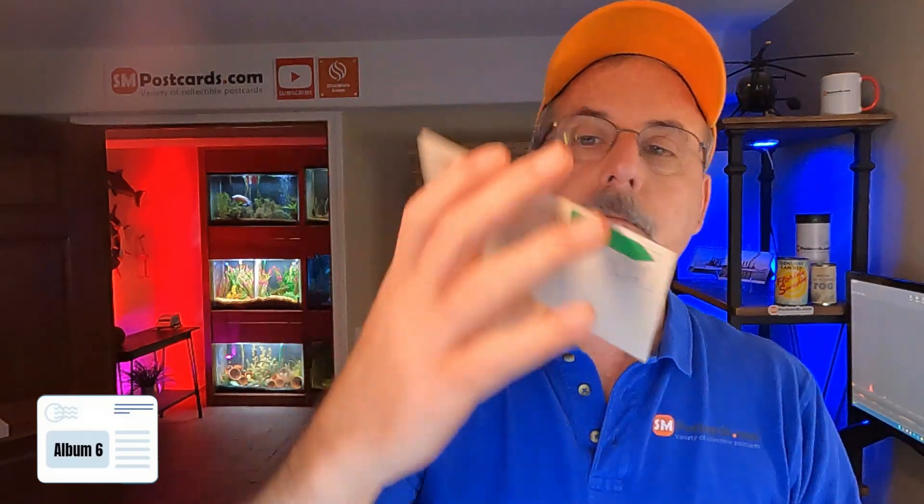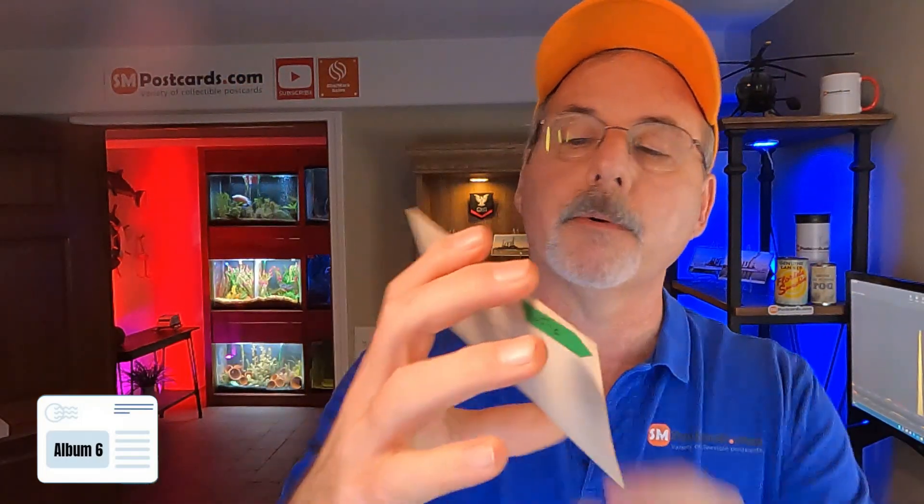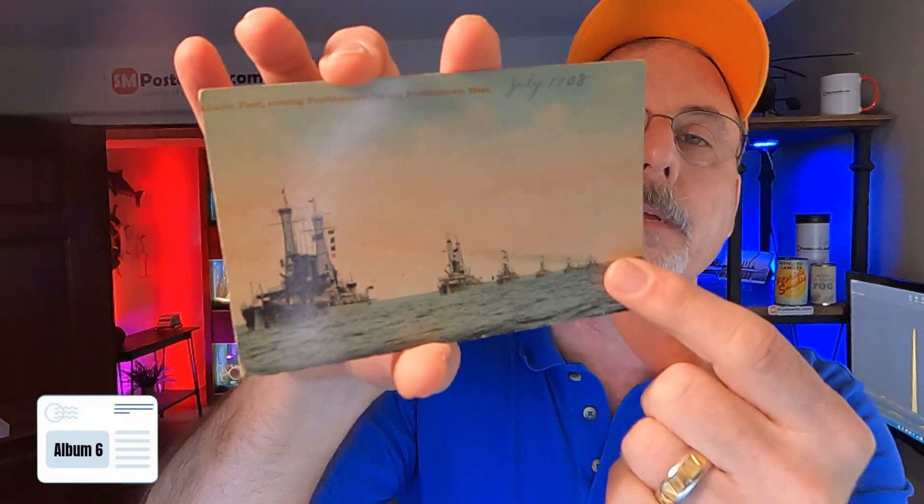USS Battleship Ohio — $4 to $5, not doing much. Battleship Missouri — $4 to $5. USS Vermont — $4 to $5. Same boat — $4 to $5, divided back. Atlantic Fleet entering Provincetown Harbor, Massachusetts — I put $5 to $6 because they're actually coming in a row, lined up like ducks coming right in.